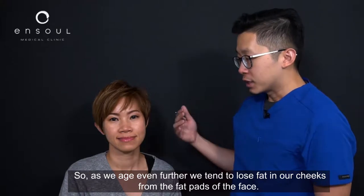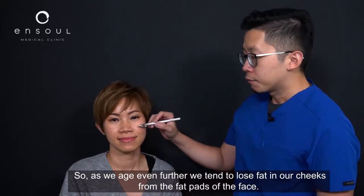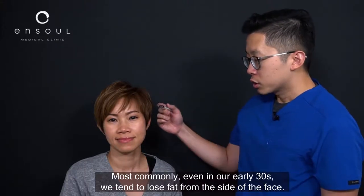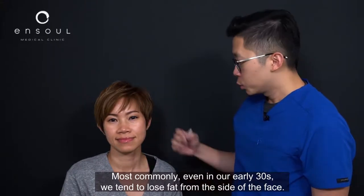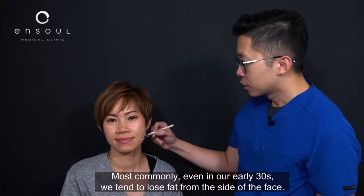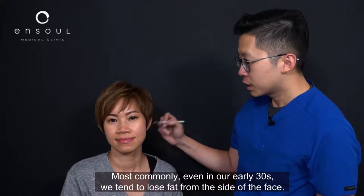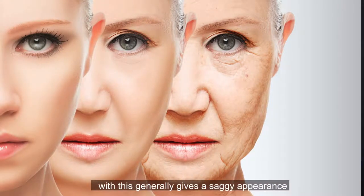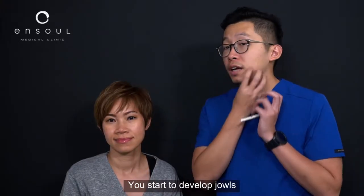As we age even further we tend to lose fat in the fat pads of the face. Most commonly, even in our early 30s, we start to lose fat from the sides of the face, and as we age it moves towards the centre of the face. This generally gives a saggy appearance — you start to develop laugh lines and jowls.